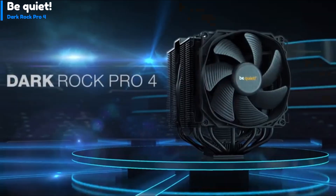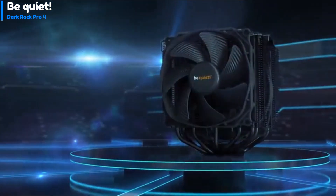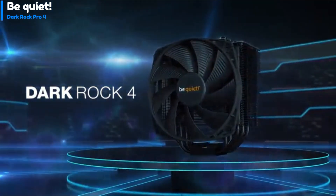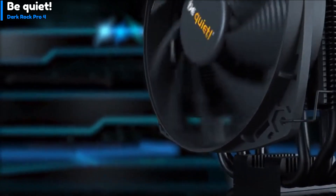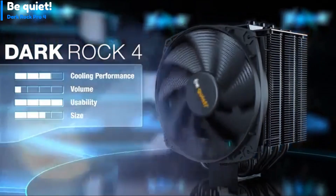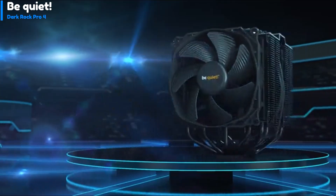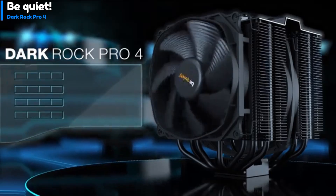Number 2: Be Quiet Dark Rock Pro 4. The Dark Rock Pro 4 is a high-performance heat pipe-based tower cooler designed for power users and overclockers who require maximum cooling power. It features two fans — a 135mm and a 120mm — with an additional cooling fan sandwiched between two aluminum fin cooling towers. The first tower is cooled by a 120x25mm Silent Wings fan, which leads to the second tower cooled by a 135x22mm Silent Wings fan. The fins are designed to minimize airflow restriction, and the dual fans work together to move air more effectively through the two fin stacks, providing better heat dissipation than a single fan.